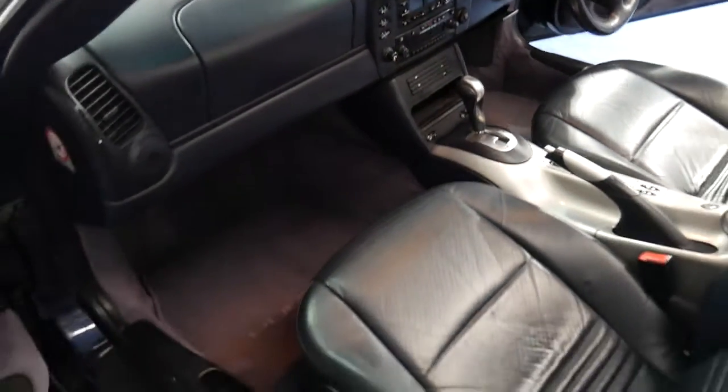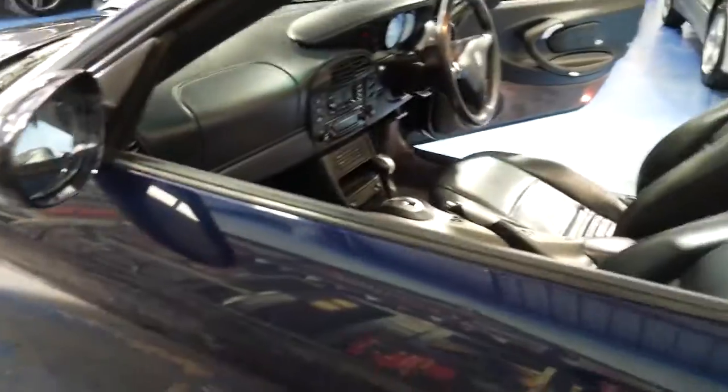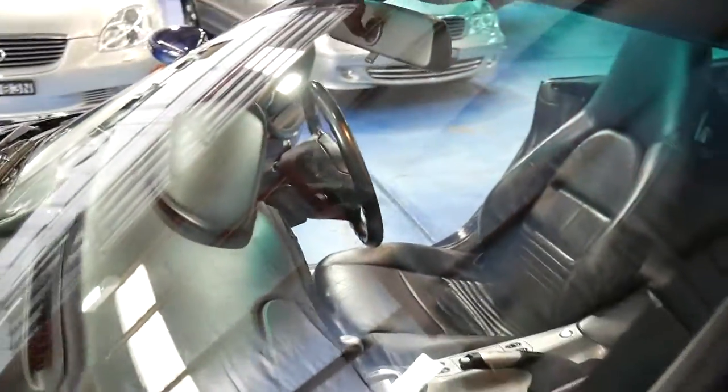And would you believe it's got electronically heated front seats. There are airbags galore — four in the front. The soft top is in immaculate condition, the windscreen is gorgeous, and the hard top is beautiful.